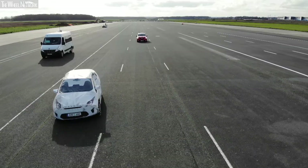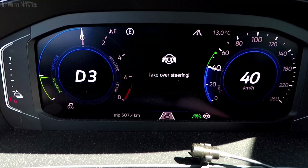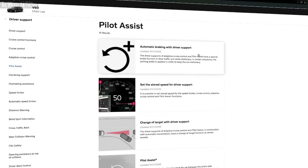The human-machine interface, which includes warnings and telltales, has been separately evaluated next to consumer information such as marketing material and vehicle handbook information about the limitations of the systems.